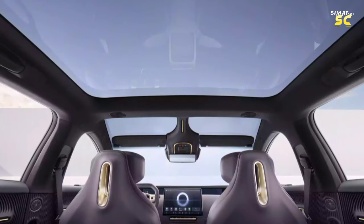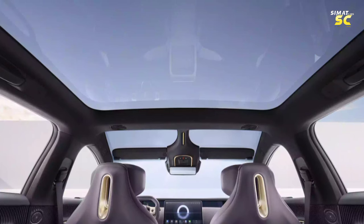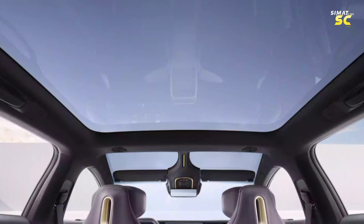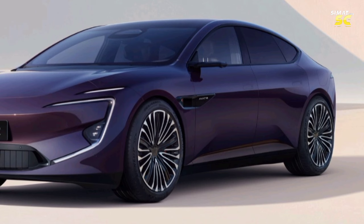The AVATR12 was built on the CHN platform developed by Chang'an, Huawei, and CATL. Its structure includes an air suspension that enhances comfort and allows the ride height to be raised by 45mm. The AVATR12 also has a CDC active damping system.